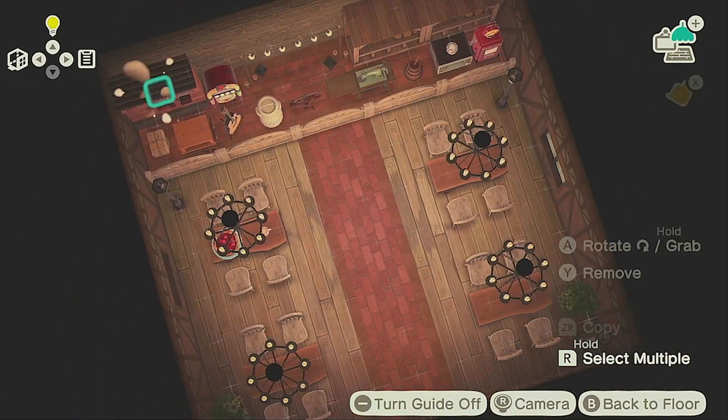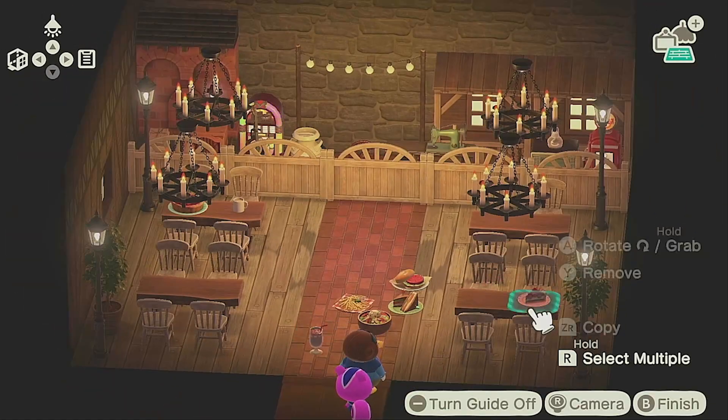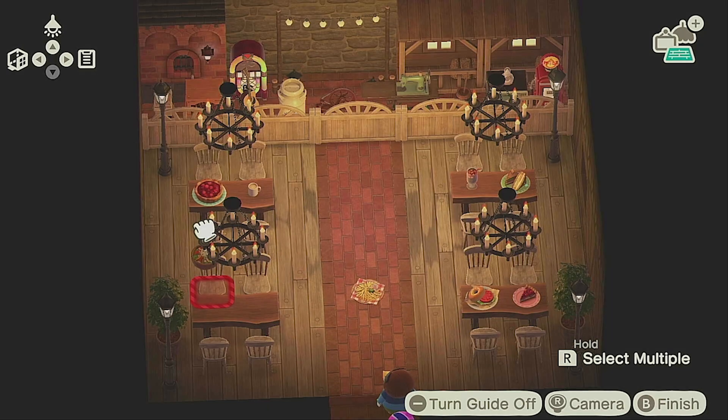Finishing up the inside of the restaurant, I changed up some lighting, added some food, and now it's time to check out the final build.